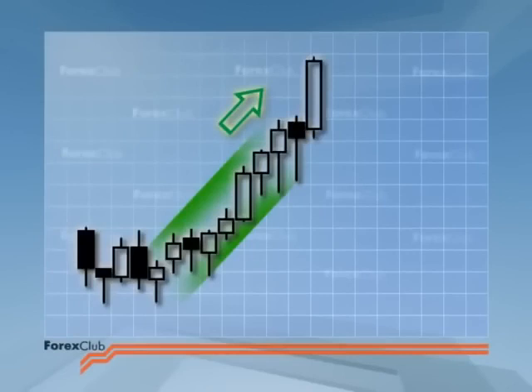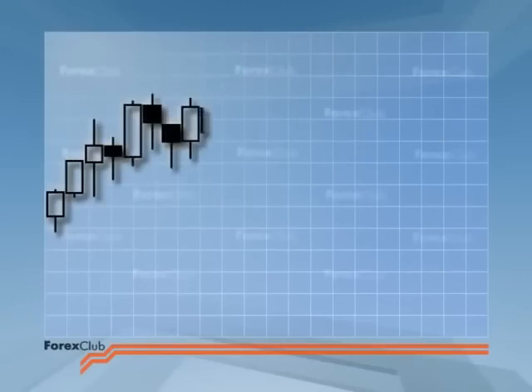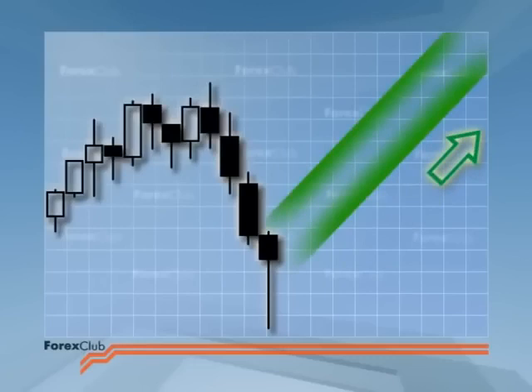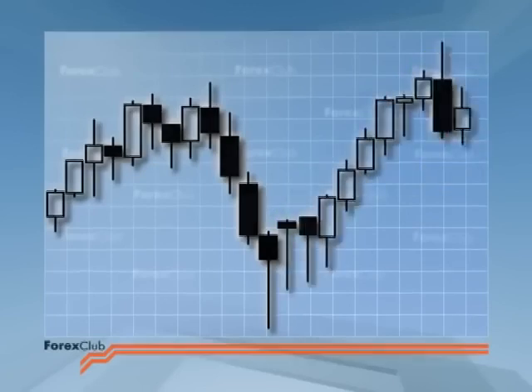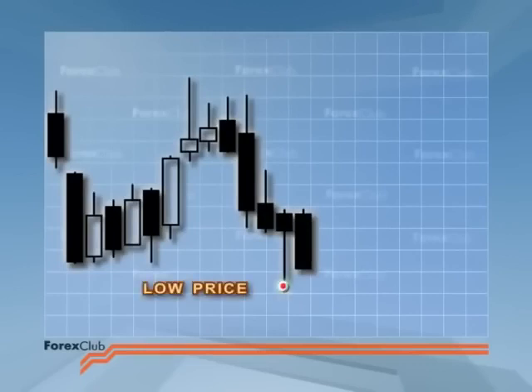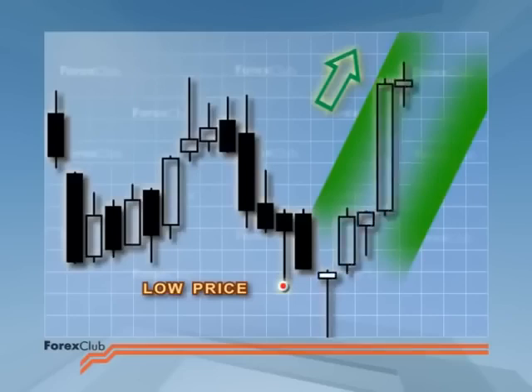If a white candlestick follows on from the hanging man, then basically what happens next is anyone's guess — the signal has failed, and you can only wait for fresh signals. The hammer should also be confirmed, with bullish confirmation this time. So what you're waiting for is a white candlestick or maybe a dragonfly to confirm the signal. However, the hammer has more potency than the hanging man. I wouldn't act on a hammer until I got one of those further bullish confirmations.